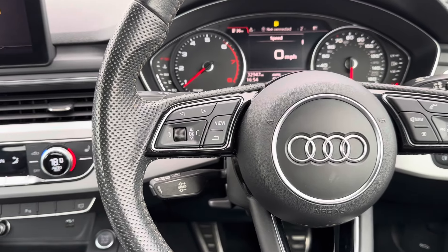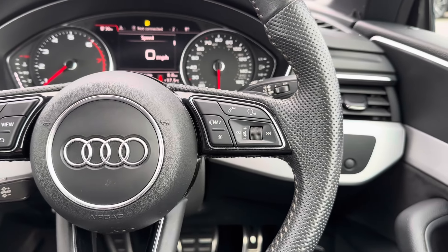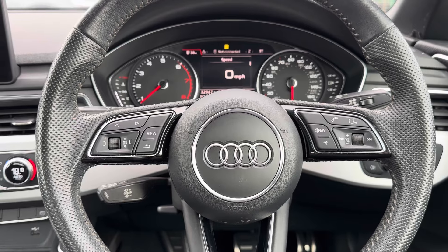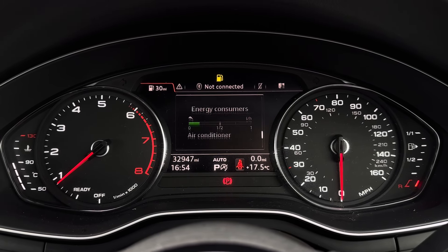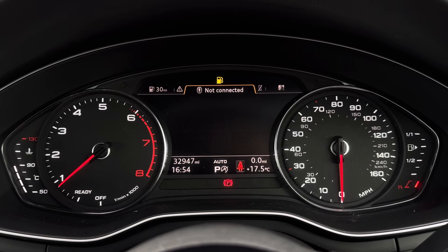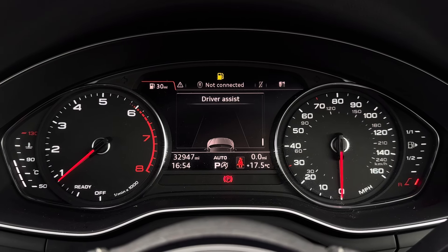To the left of your steering wheel you've got controls for the display in the instrument cluster, and on the right there's controls for adjusting your infotainment system. On your display in the instrument cluster you've got your digital speedometer along with access to different driving data — your fuel consumption, a driver assist display, as well as your audio, telephone and navigation menus.